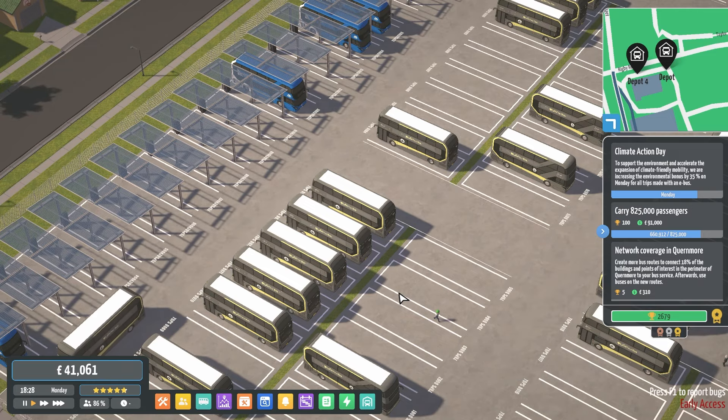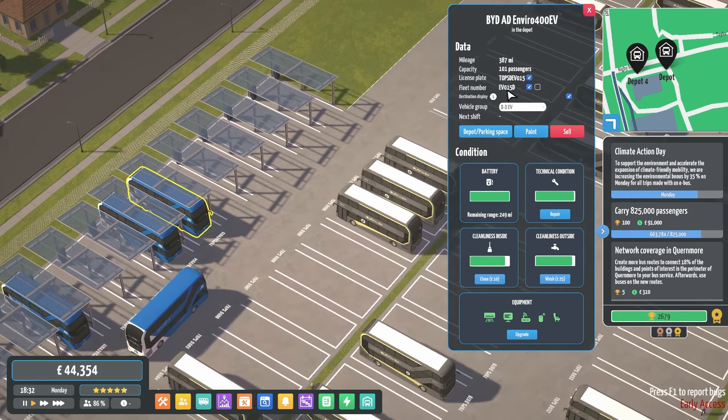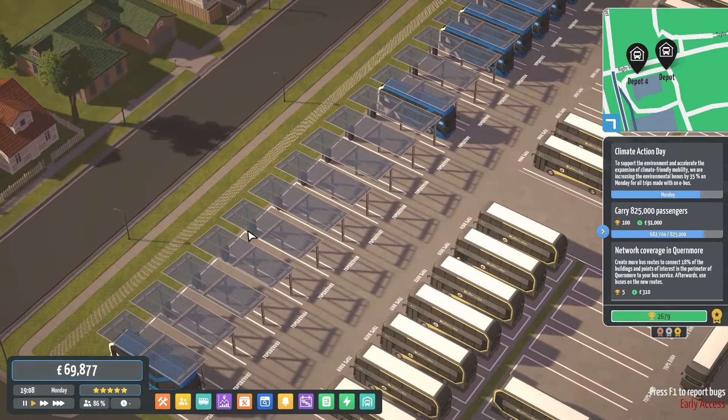I will find that out in a second when all these buses are parked in. Make sure I give them all the correct number. So that'll be 16, 17, 18, 19, and 20. Same with the fleet number to make them all correct. So now we have 20 double-decker buses. They've all got solar panel tops. They've all got chargers.